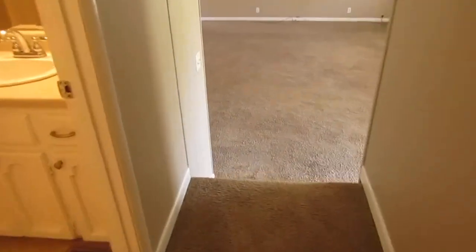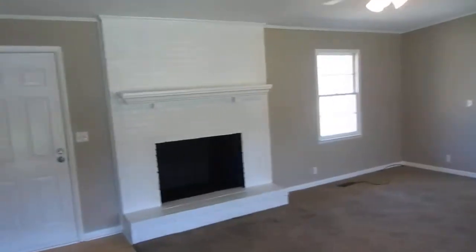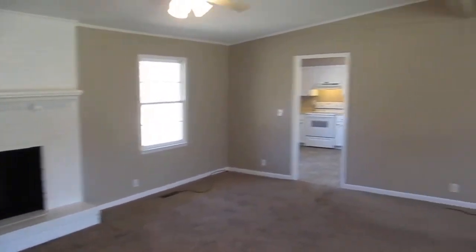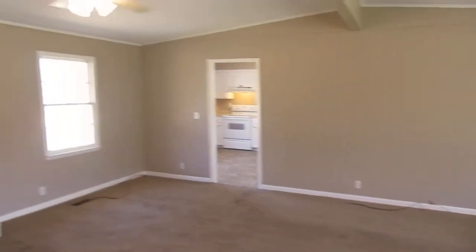This home is at 110 Kelly Lane. If you have any questions, go to the website where you saw this home, or call Gary at 256-453-1112.